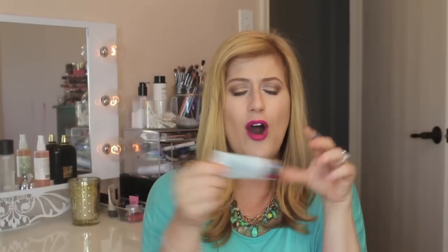The next thing is the Boscia BB Cream Oil Free. I love this stuff. This is the smaller size and I have the bigger one. The only thing is, once you have it for a long time, it becomes a weird texture — it gets this watery consistency and the pigment separates.